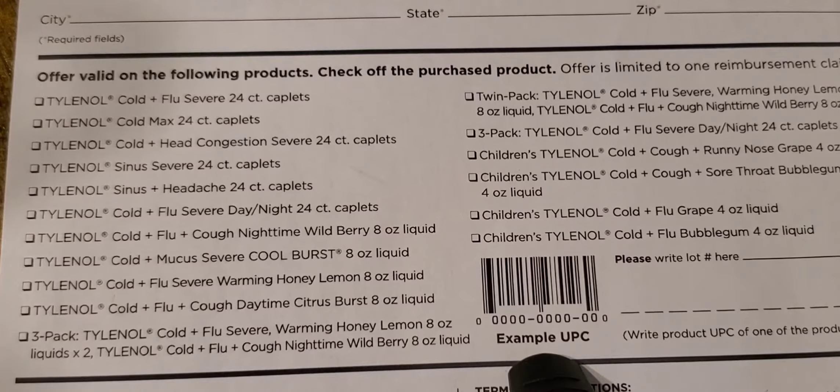There are a plethora of products that you can choose to purchase as long as they are on this list. You can do the Tylenol cold and flu severe, the cold max, head congestion severe, 24 packs. You can also do cold and flu, flu and cough, cold and mucus — the options are limitless. And then the same thing over in the section for the children's Tylenol. They have several different ones you can choose from: grape, runny nose, sore throat. Just look at the list and pick out the one that you'd like to get.